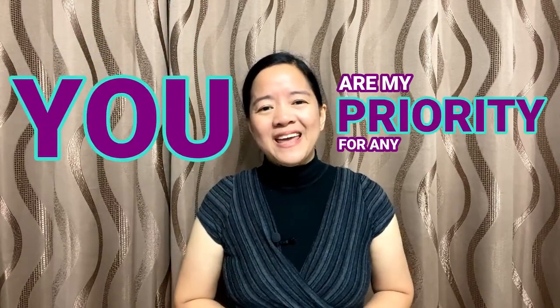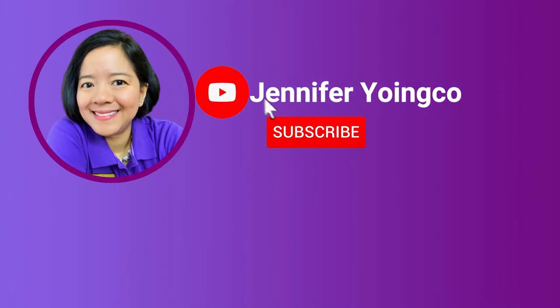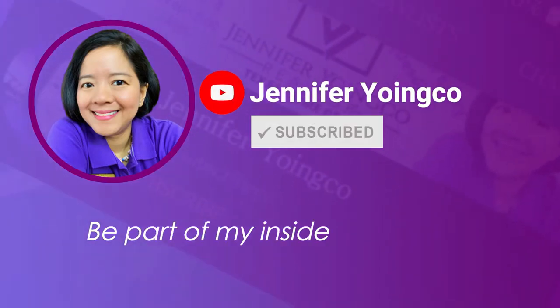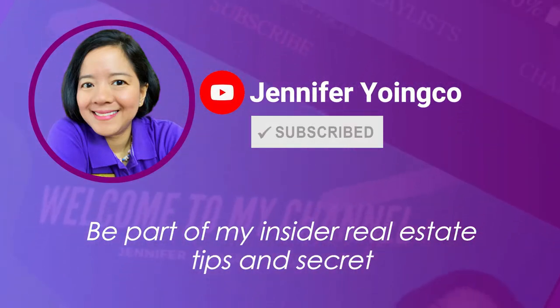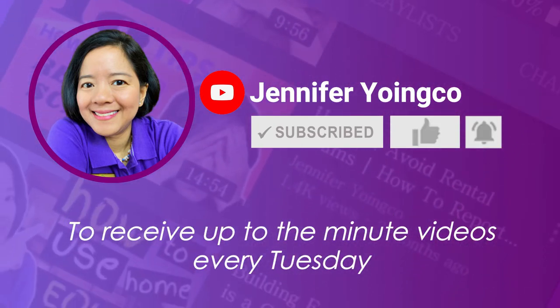Again, this is Jennifer Yoinko. You are my priority for anything real estate, and your guide to greater Houston real estate living. See you in my next video! Don't forget to subscribe to my channel to be part of my insider real estate tips and secrets. Hit the like and notification bell to receive up-to-the-minute videos every Tuesday.